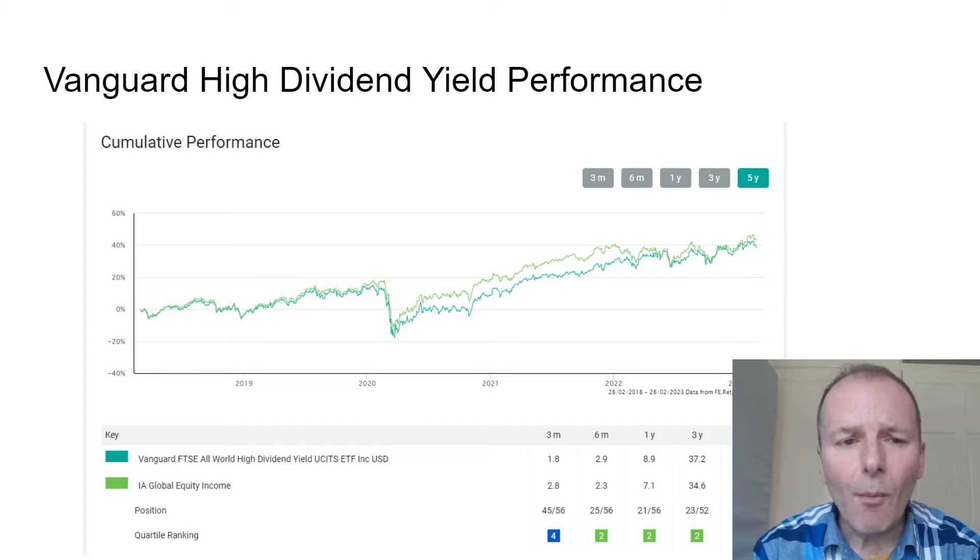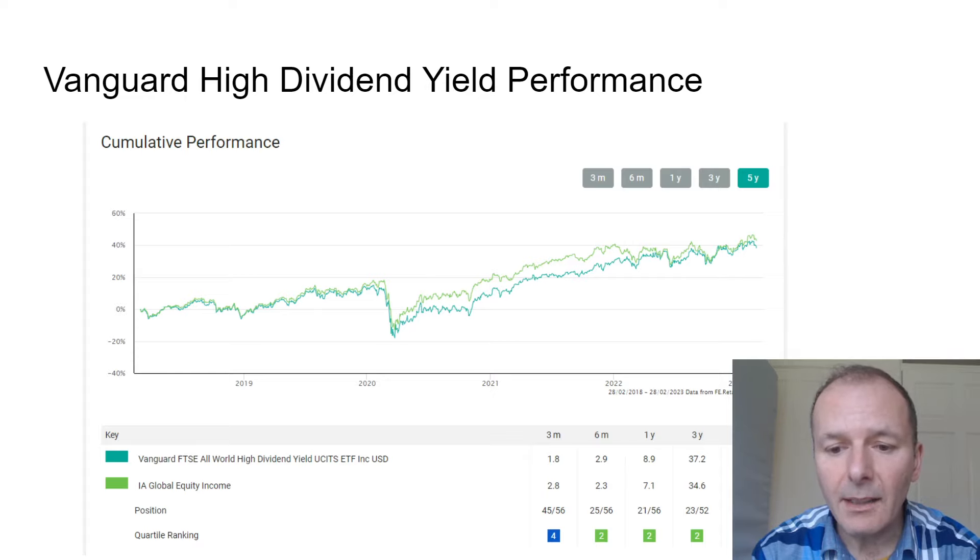The performance of the Vanguard High Yield ETF has pretty much mirrored the Investment Association Global Equity Income benchmark over five years, but it's just a bit behind — sometimes in the second quartile, over five years it's in the third quartile. So for those who say passive funds easily beat active funds, this one hasn't really done it.